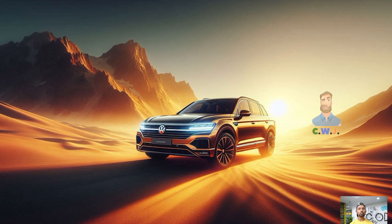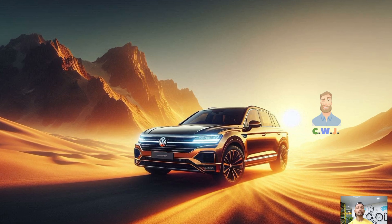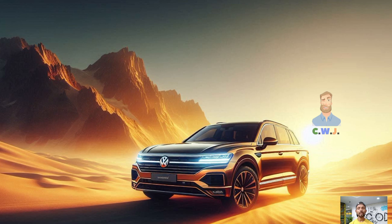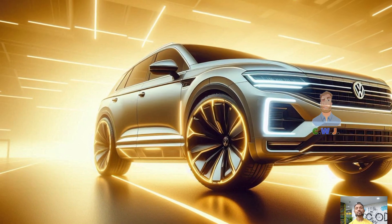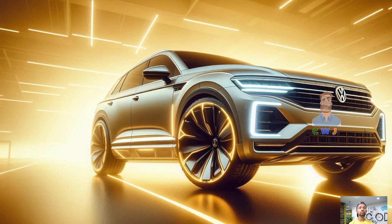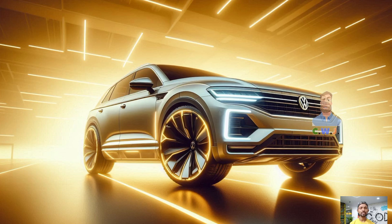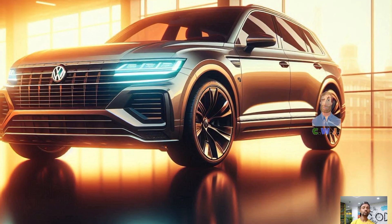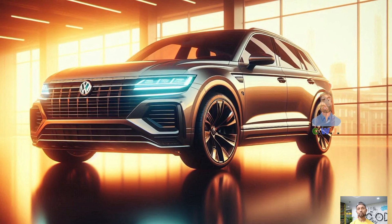Entering, you'll discover a luxurious and technologically advanced cabin with premium materials and cozy seating for up to five people. The interior is expertly crafted with so much space. It's perfect for a weekend getaway or family vacation, giving everyone plenty of space to unwind. You won't have to leave anything behind, whether you load up for a road trip or go shopping, since the Touareg R has an amazing cargo capacity.